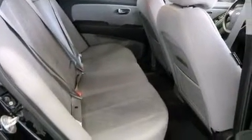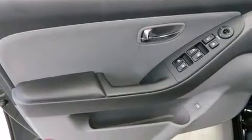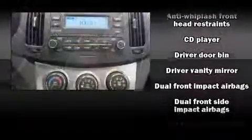It distinguishes itself from the competition with features such as variably intermittent wipers, front fog lights, heated door mirrors, remote keyless entry, and one-touch window functionality. You and your passengers will enjoy the stereo system, which includes a CD player with MP3 capability.